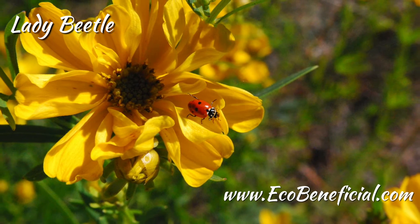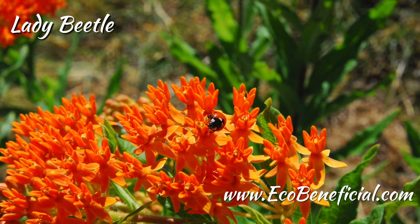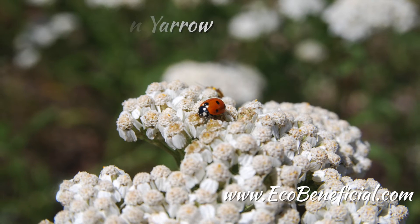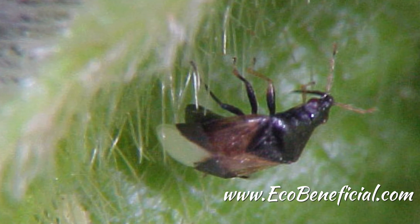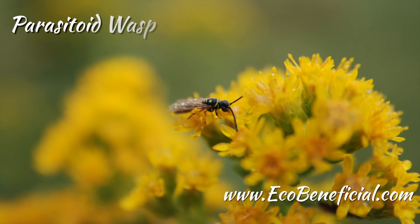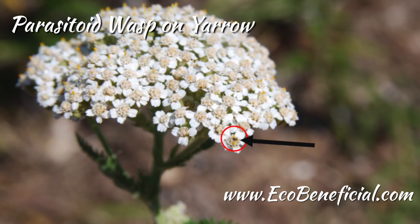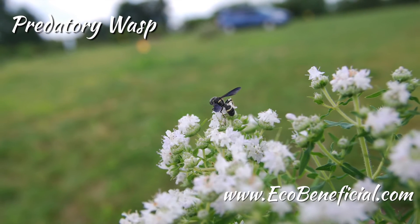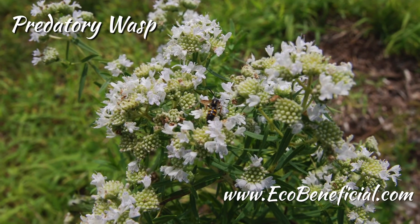Tachinid flies have some interesting ways of getting larvae into the host. Wasp parasitoids will generally directly pierce the host and inject the egg straight into it. Some Tachinidae flies do that too; others have creative approaches like gluing the egg onto the back of the host, and once the larva hatches, it burrows its own way in. Some lay the egg on the plant leaf that the host insect eats, so the tiny hatched larva crawls around the plant and a hapless host eating the leaf will accidentally ingest the larva, which then starts eating the insect from within.